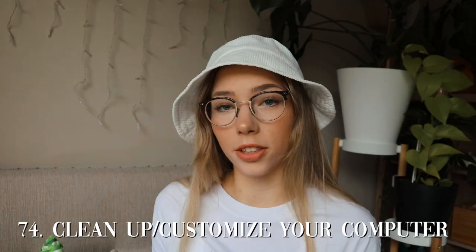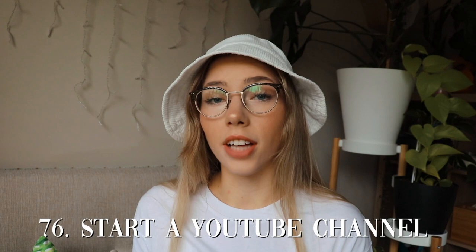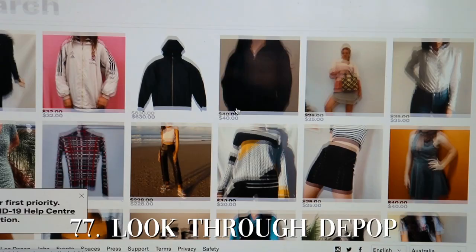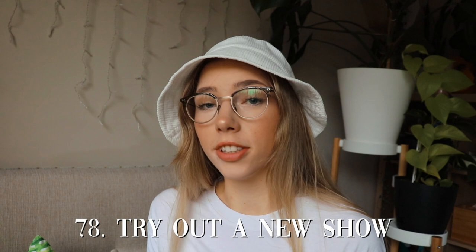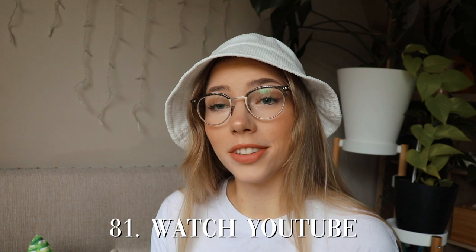Play video games, clean up your computer or customize your computer, shop online — this was always a go-to, I love shopping online. Start a YouTube channel, scour through Depop and try and find some cool stuff. Try a new show on Netflix that you've always wanted to watch, sell things online like your old clothes, browse Reddit, watch YouTube — this is a go-to. Free up some space on your phone.